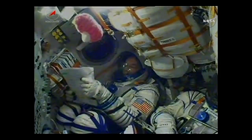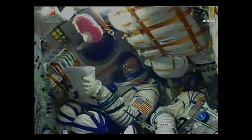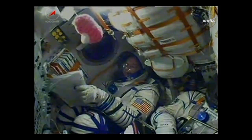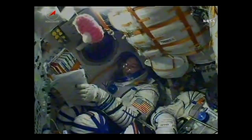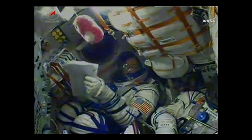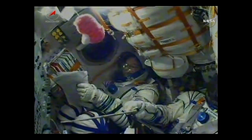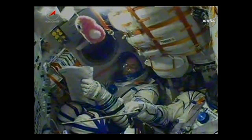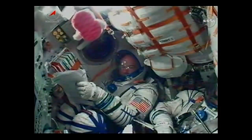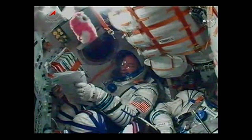Everything is fine on board, the crew is doing well. All reports from Russian flight controllers indicating the vehicle in good health. Now standing by for the execution of that third stage. Getting confirmation of second stage separation — a bit of a jolt there. The third stage now propelling the vehicle with a single engine, providing about 67,000 pounds of thrust, burning for four minutes and two seconds.